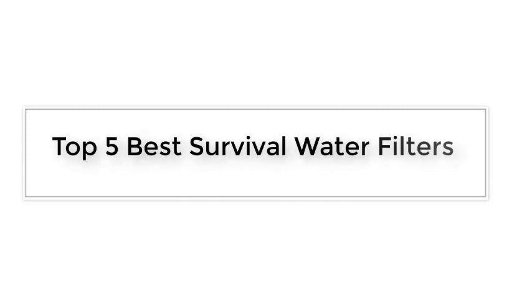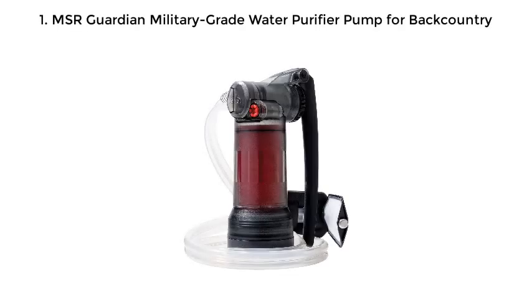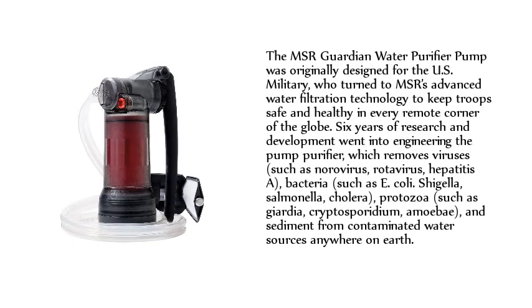Number one: MSR Guardian Military-Grade Water Purifier Pump for backcountry. The MSR Guardian water purifier pump was originally designed for the U.S. military, who turned to MSR's advanced water filtration technology to keep troops safe and healthy in every remote corner of the globe. Six years of research and development went into engineering the pump purifier, which removes viruses such as norovirus, rotavirus, and hepatitis A, as well as bacteria such as E. coli.